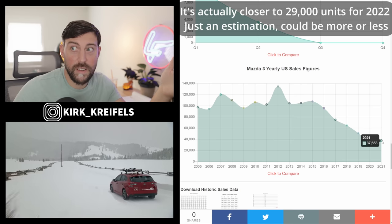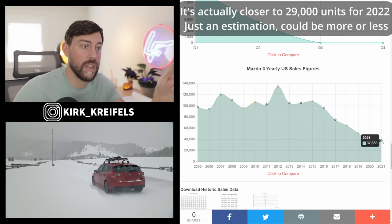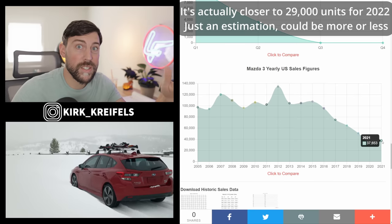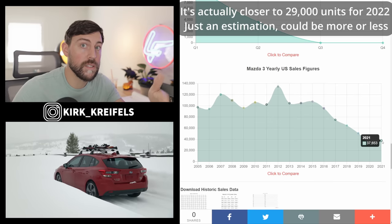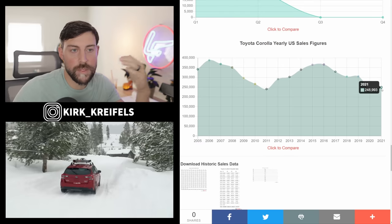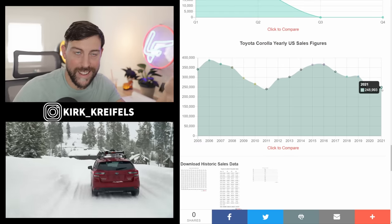I haven't driven the Impreza in a long time, but the Mazda 3 does have all-wheel drive, turbo variants, a nicer interior, better styling overall, and you can still get it as a hatchback. The Mazda 3 is a better vehicle overall, but the Corolla and Civic have no problem selling around 250,000 units.